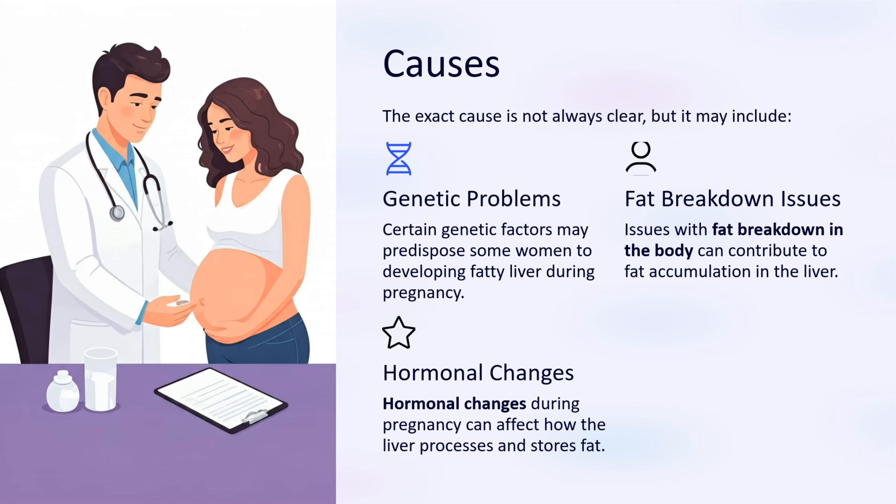The exact cause is not always clear, but it may include genetic problems, fat breakdown issues, and hormonal changes.